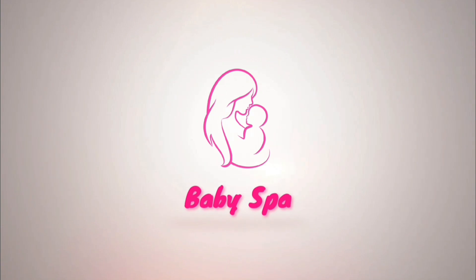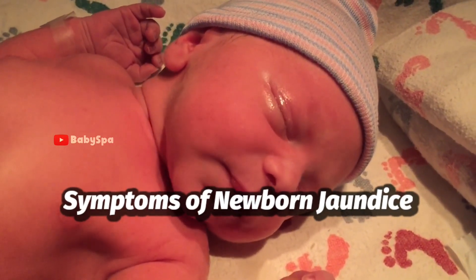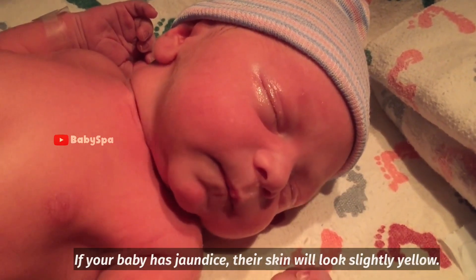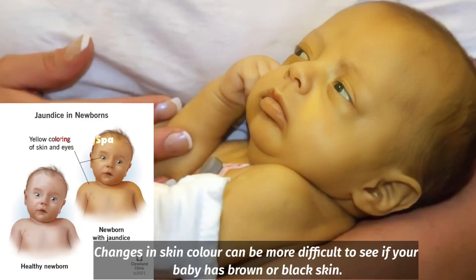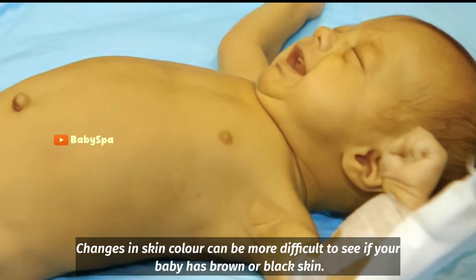Here are the symptoms of newborn jaundice. If your baby has jaundice, their skin will look slightly yellow. Changes in skin color can be more difficult to see if your baby has brown or black skin.